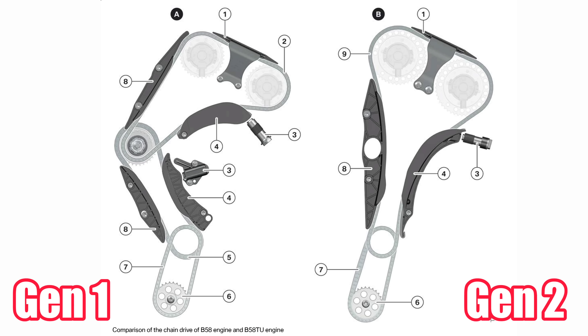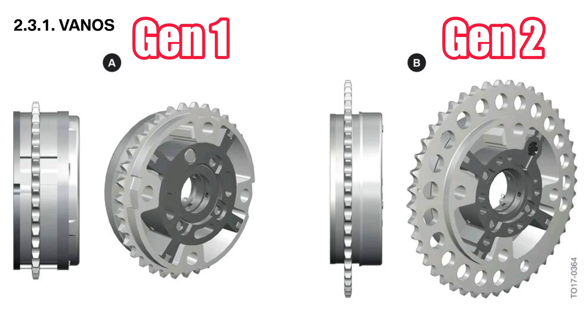This varies a little between the gen 1 and gen 2 B58. The gen 2 switched to a single timing chain design versus the two timing chain design on the gen 1. They also adjusted and changed the design of the cam gear — now it has more teeth, it's a bigger cam gear, so it's a little heavier. They adjusted some things internally to reduce the weight and compensate for the extra teeth. It is an entirely different component, and actually in the B58 tech manual it shows a comparison between the gen 1 and gen 2 cam gear.